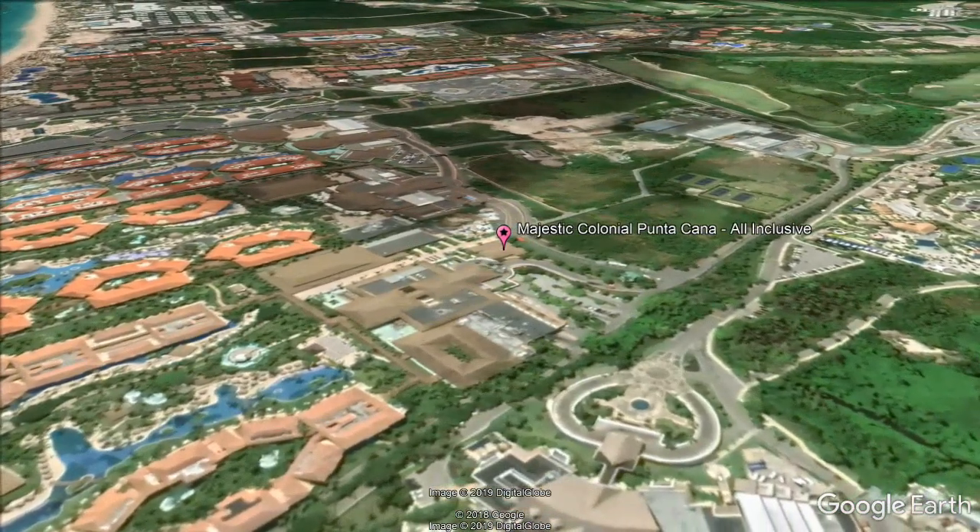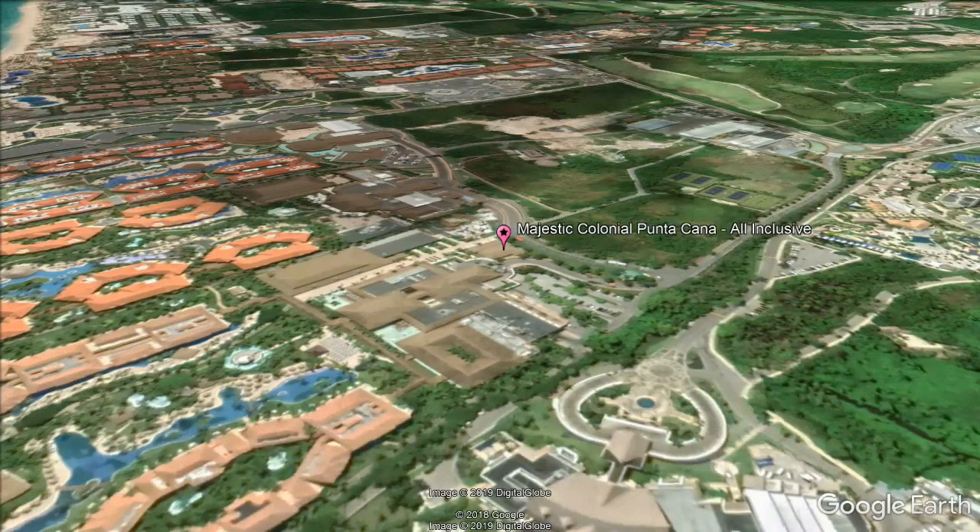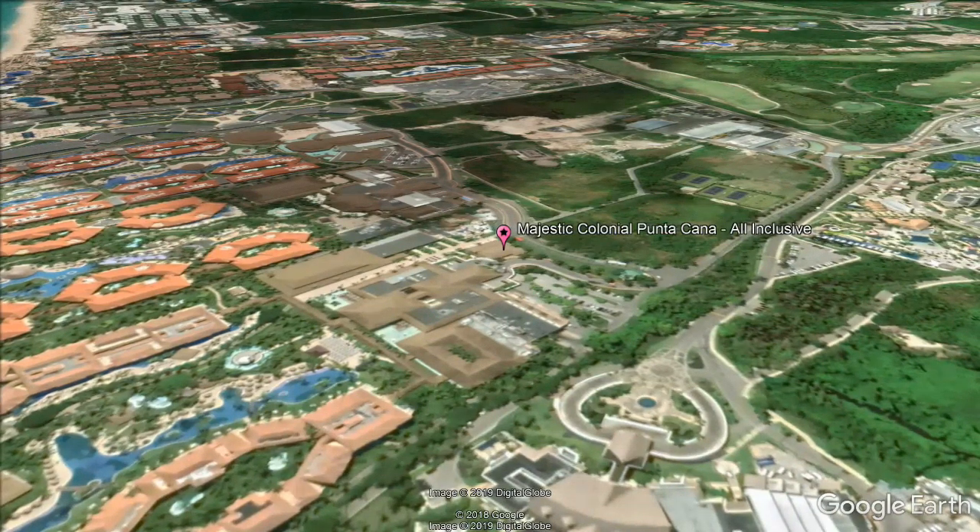The elegant and spacious suites offer tile floors and four-poster beds. Each features a minibar and large seating area with a desk. Bathrooms boast a walk-in shower and bathrobes.